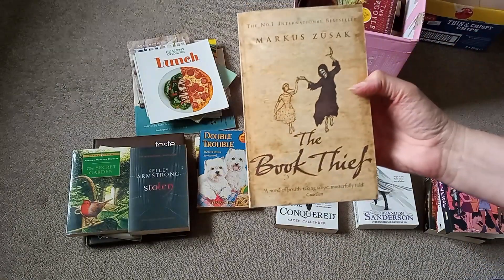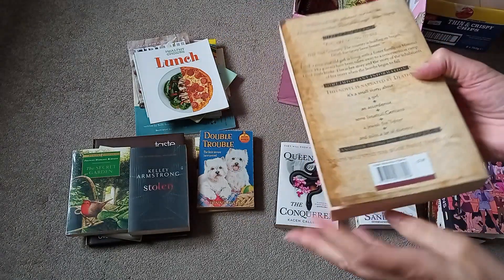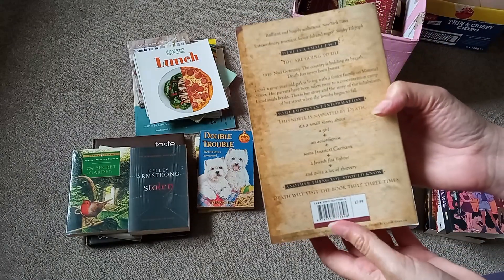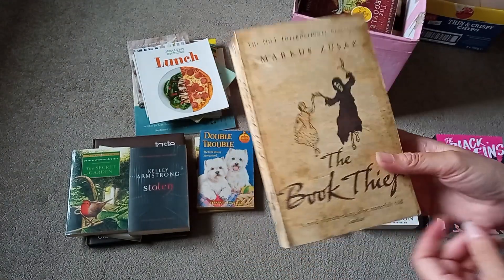Oh, I've actually been after this book for a while — The Book Thief. I saw the film; I presume this is the book of the film anyway. That's quite good — I've always wanted to read that, so that'll go on my read pile.